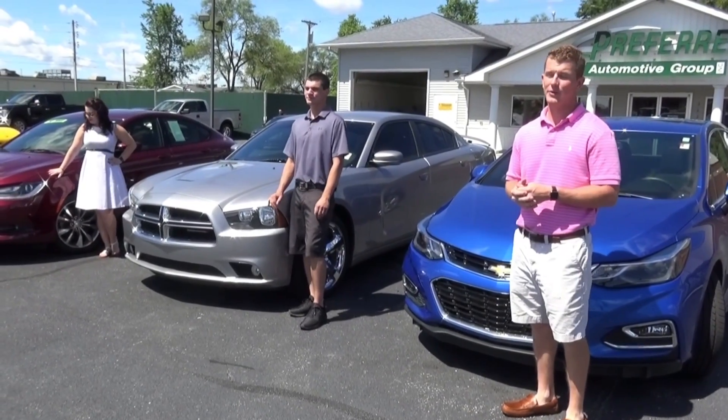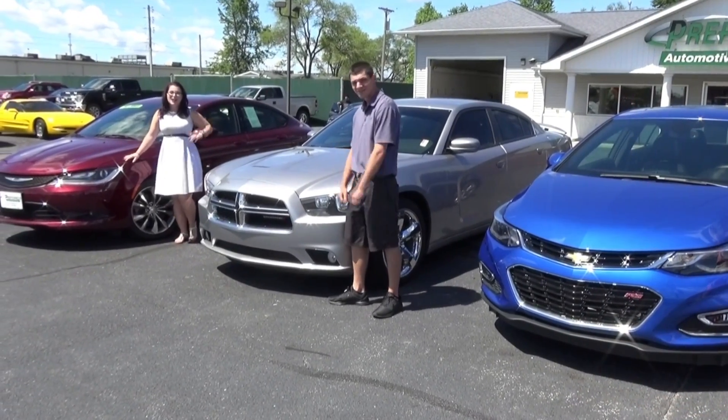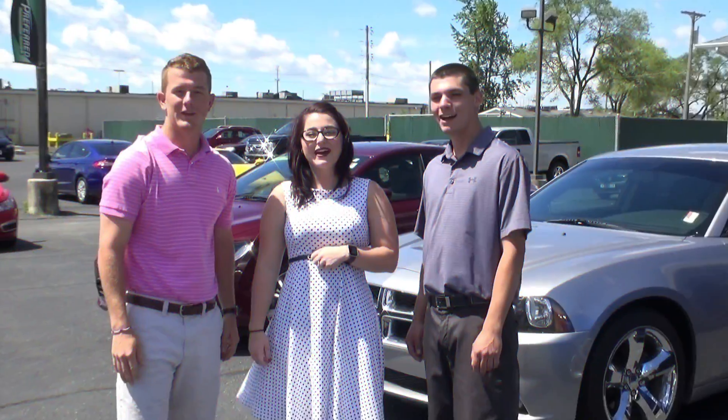Here at Preferred Auto in Auburn, we've got more than just color. We've got sporty. We've got power. We've got fun. We've got everything you need.